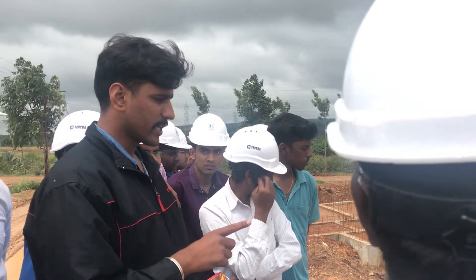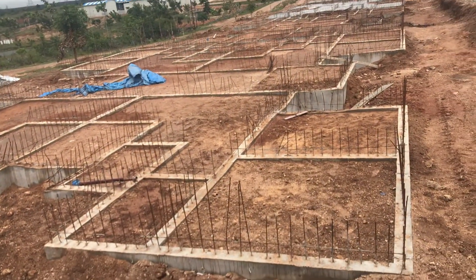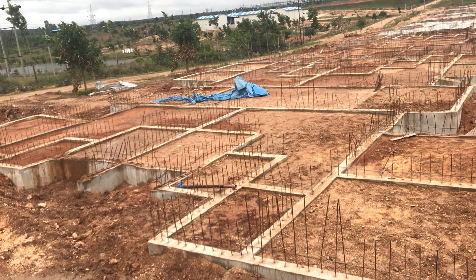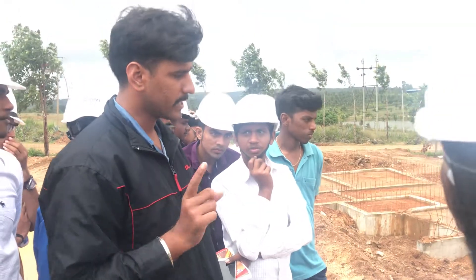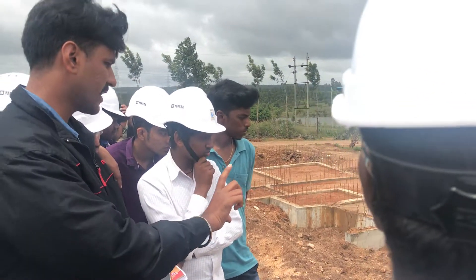In the footing, we have a lapping length for the pedestal. We are using vertical rods of 10mm diameter. For 10mm dia rods, the lapping length of the pedestal is how many times the diameter? 47, 50 — whatever, 50 times the diameter. We are using that up to the top of the pedestal.